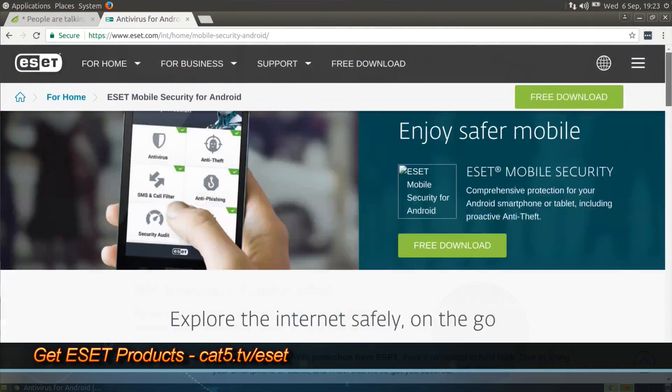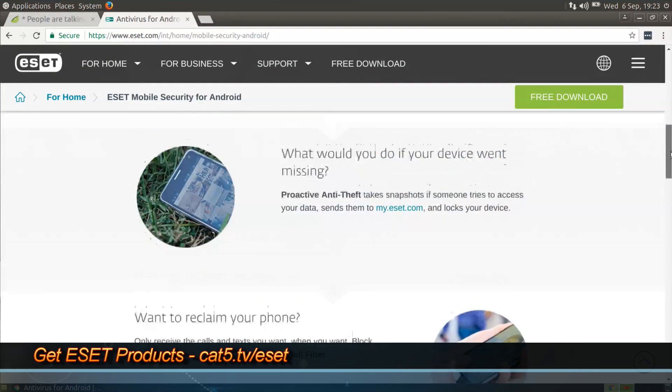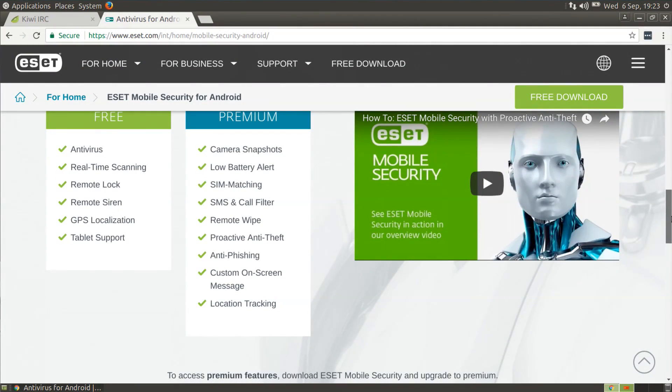I was looking at one that was a $100 a year subscription — I don't need to pay a hundred bucks for that. I'm looking at ESET Mobile Security because it has some of those features for Android. It's a great tool that adds things like filtering, anti-theft, and anti-phishing protection. There is a free version with real-time scanning, remote locking, remote siren, and GPS geolocation if someone steals your phone. And then a small fee for ESET Mobile Security Premium with additional features.